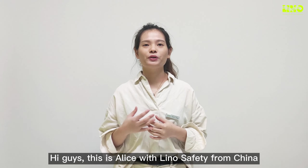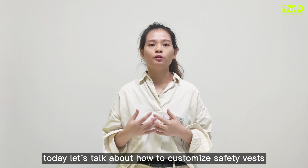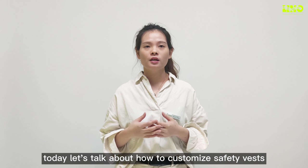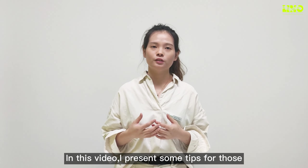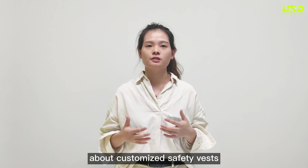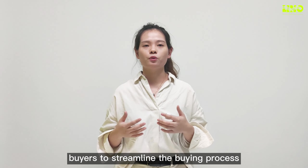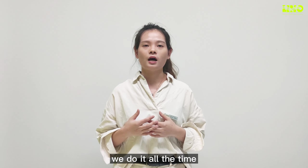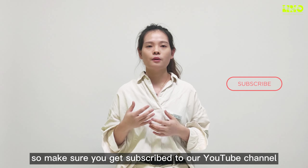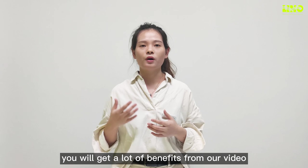Hi guys, this is Alice with Lino Safety from China. Today let's talk about how to customize safety vests. In this video I present some tips for those who are new in the safety clothing business or just want to know more ideas about customized safety vests. A good supplier always helps buyers streamline the buying process. We do it all the time, so make sure you subscribe to our YouTube channel — you will get a lot of benefits from our videos.